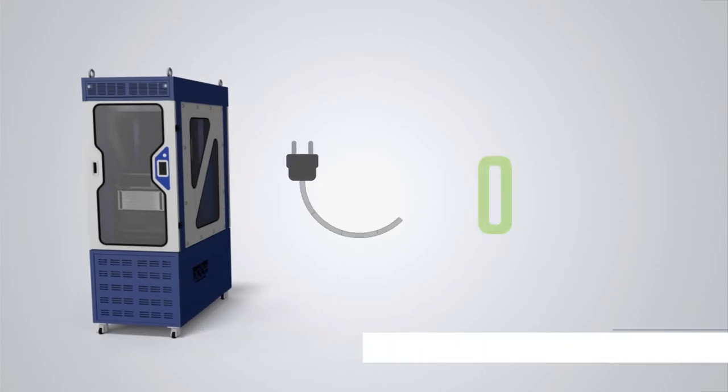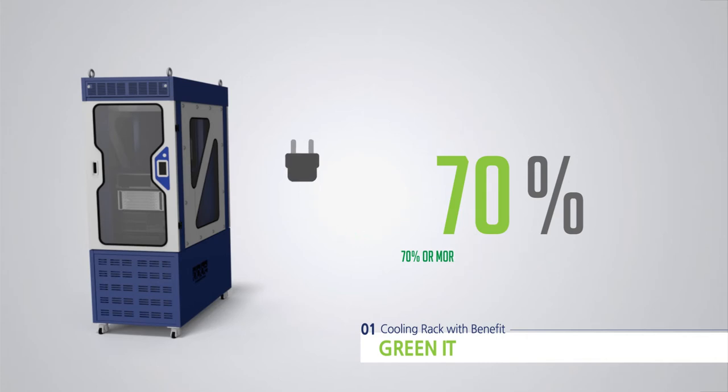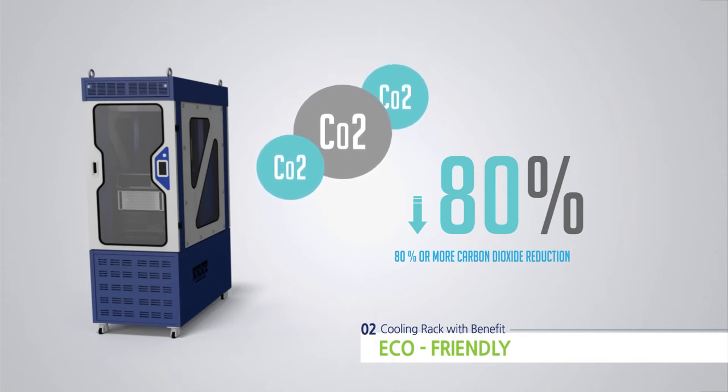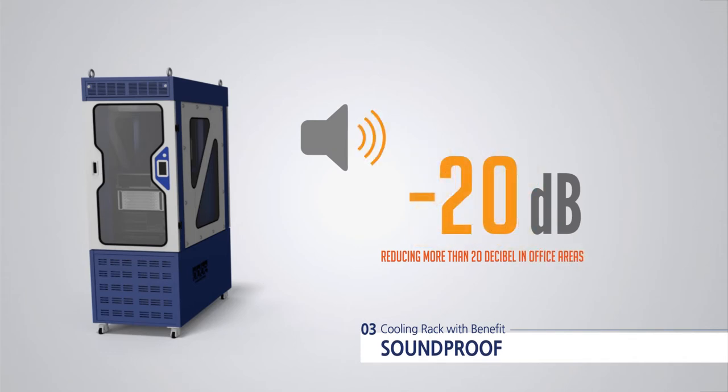Cooling Rack's steady system management and low investment costs allow more than 70% of power saving compared to the thermal high growth standard within the same level, and more than 80% reduction of carbon dioxide, implementing green IT technology. It can also be used in a regular office environment because of a low noise level of the calculation device, lower than 20 decibels.